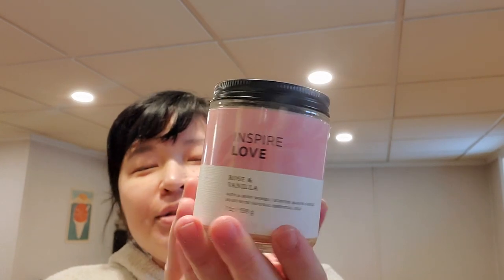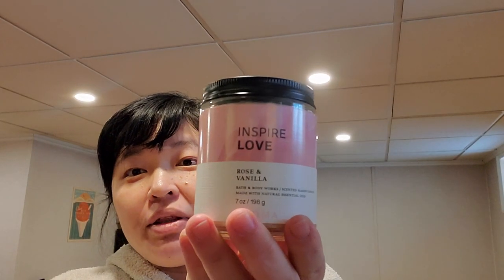I got the aromatherapy Inspire Love — rose and vanilla. I'm so happy they brought this aromatherapy scent back because I love rose and vanilla. It's almost like pink lilac and vanilla but rose, just so pretty and calming. I wasn't a huge fan when they did rose and cacao, but I thought rose and vanilla was better, and I'm really happy they brought the candle back.